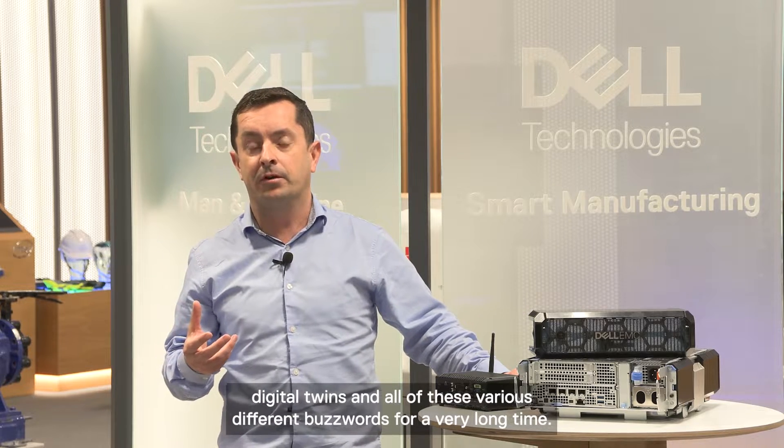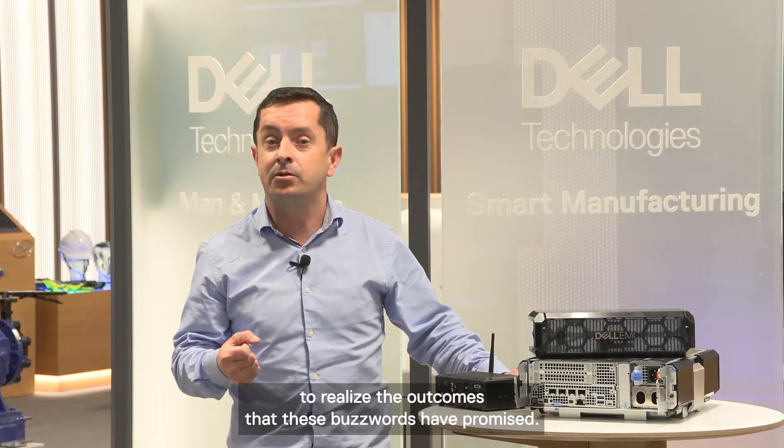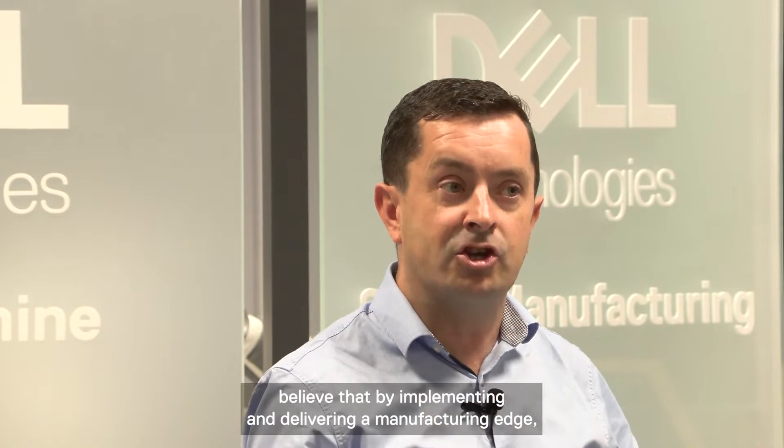We have been listening to people talking about smart manufacturing, Industry 4.0, digital twins, and all of these various buzzwords for a very long time. But manufacturers are finding it very difficult to realise the outcomes that these buzzwords have promised. We firmly believe that by implementing and delivering a manufacturing edge, you will be able to deliver these outcomes.